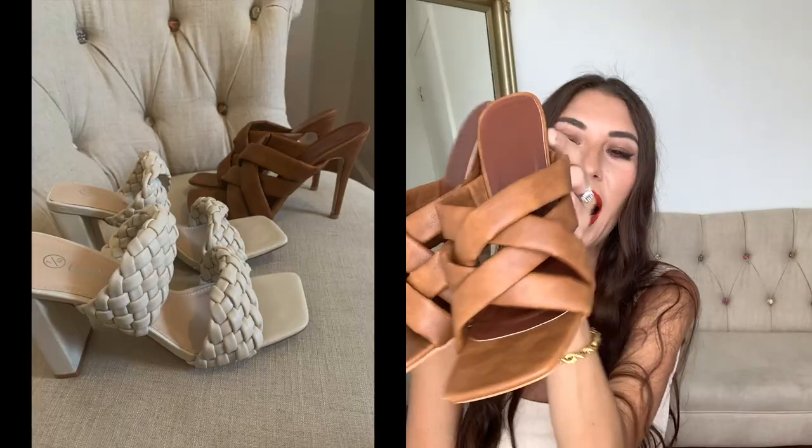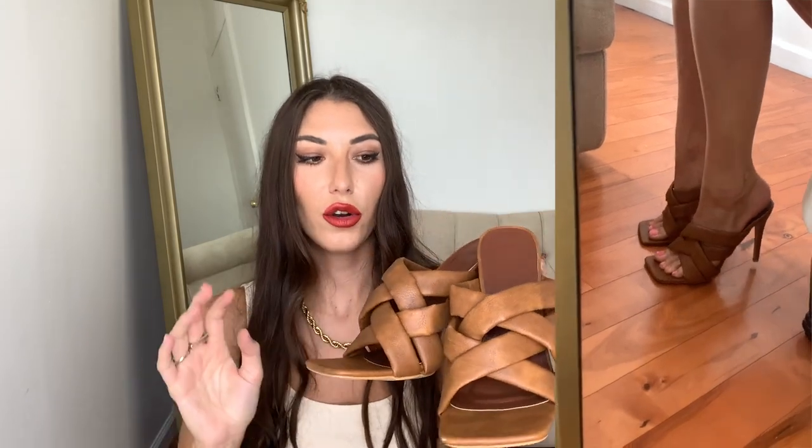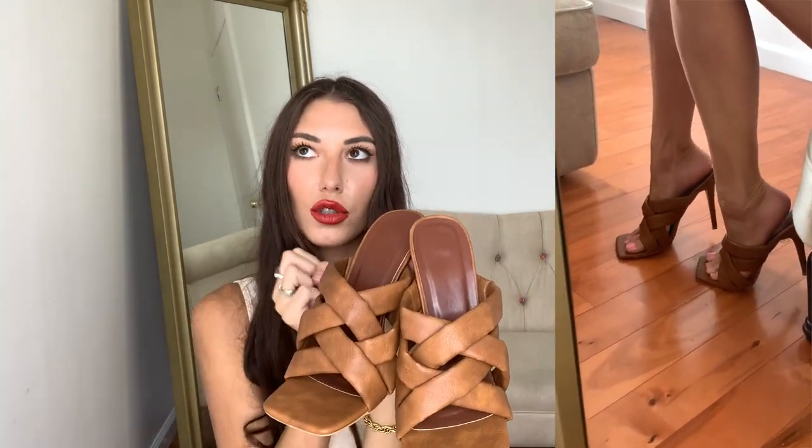Last but not least are these cute brown heels. They are also square toe and I got these in a size 9 as well. They are super puffy and so comfy. I didn't have a pair of coffee-brown heels, so I had to get these as soon as I saw them. Look at the heel on them — super gorgeous. I could also run a mile in these; they just fit so snug on your feet. I would 10 out of 10 recommend Boohoo's heels. They might be my favorite thing in this entire haul.